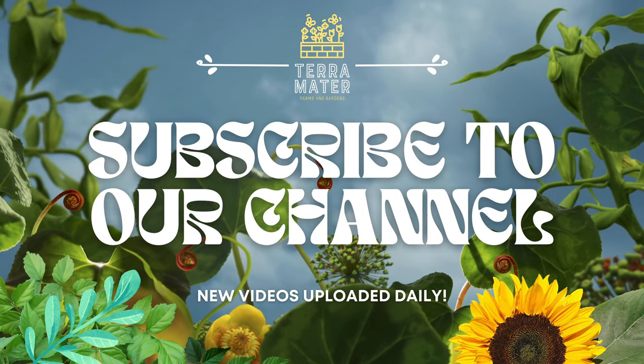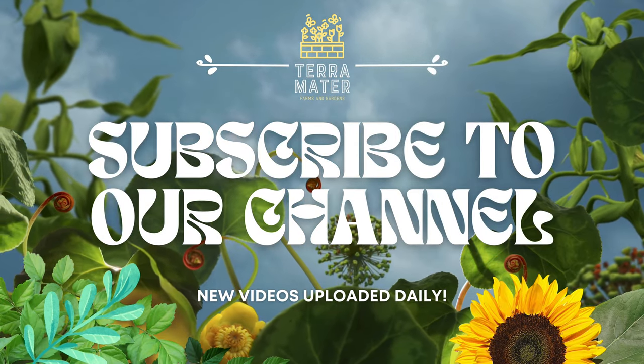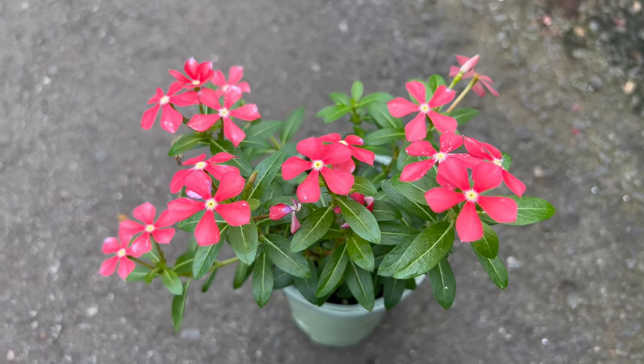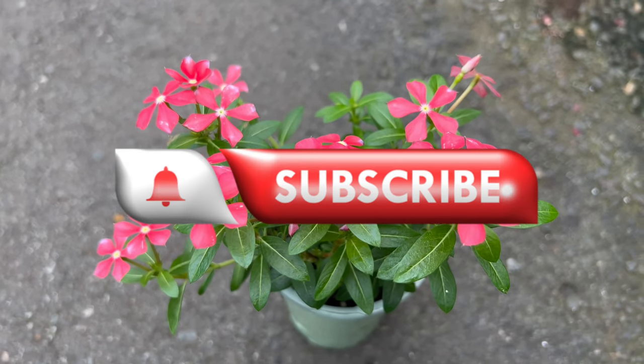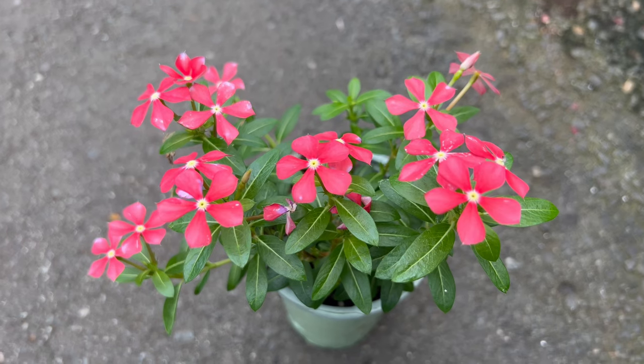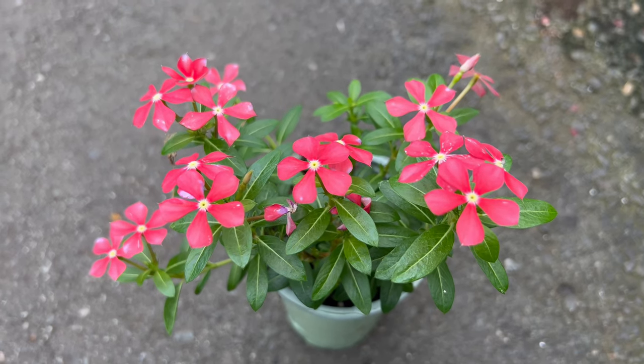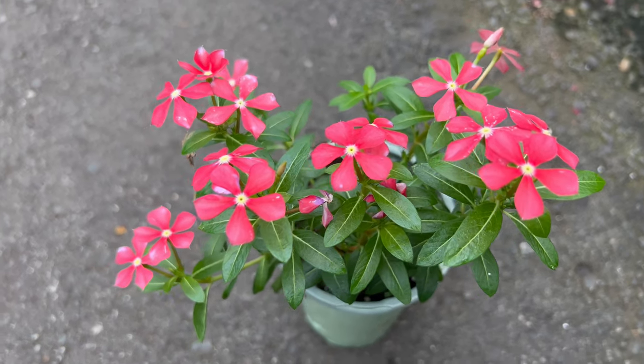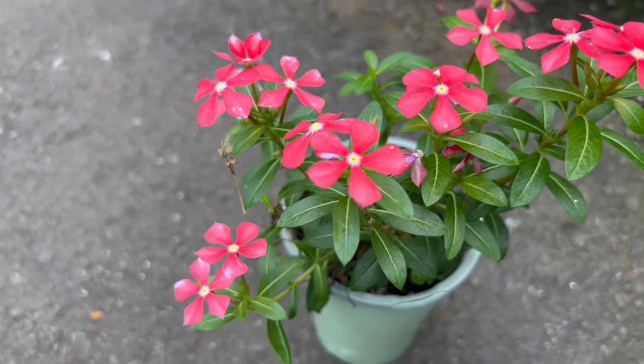Welcome back to Terramater Gardens. Today we're diving into the world of Catharanthus, also known as vinca or Madagascar periwinkle. Did you know that this plant produces alkaloids which are used in the treatment of cancer? This makes Catharanthus not only a beautiful ornamental plant, but also a valuable source of potentially life-saving medication.